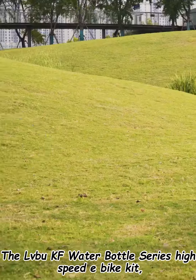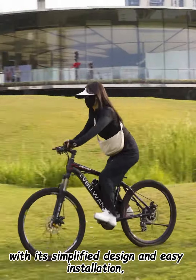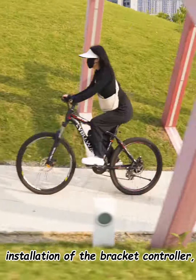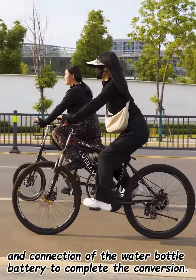The LVU KF Water Bottle Series High Speed E-Bike Kit, with its simplified design and easy installation, only requires the replacement of the motor wheel, installation of the bracket controller, and connection of the water bottle battery to complete the conversion.